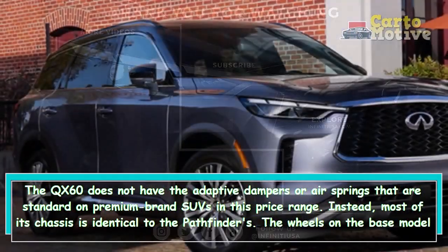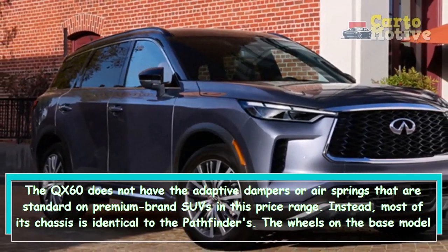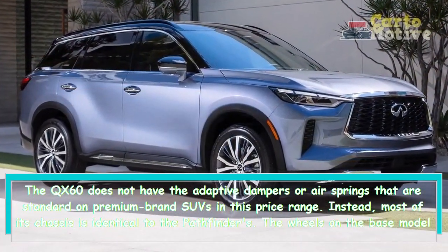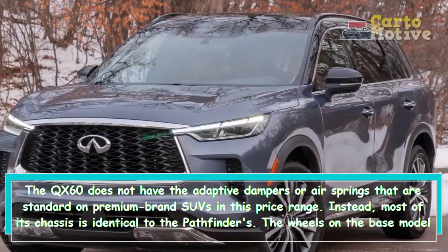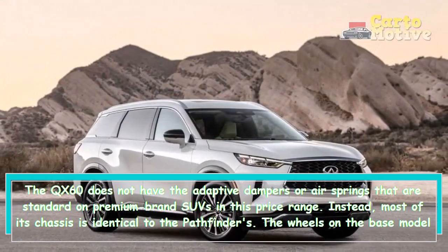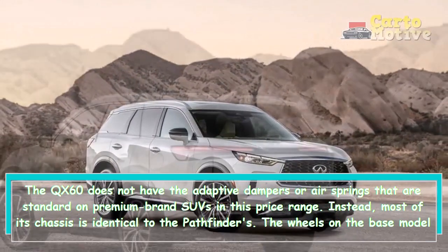The QX60 does not have the adaptive dampers or air springs that are standard on premium brand SUVs in this price range. Instead, most of its chassis is identical to the Pathfinder's. The wheels on the base model are 18 inches, while the wheels on the higher trims are 20 inches.